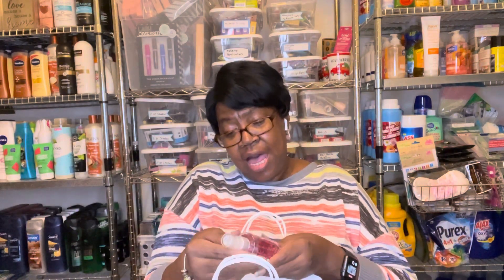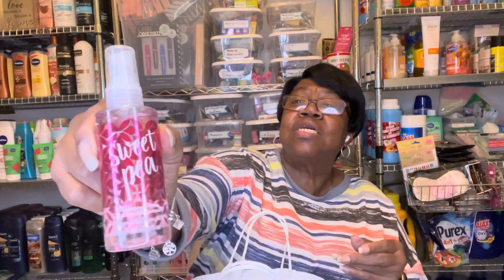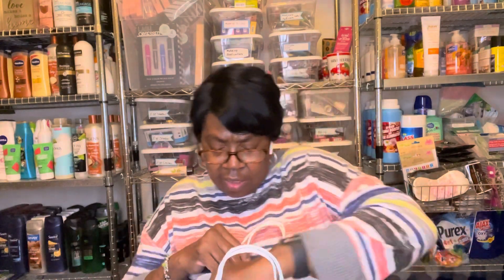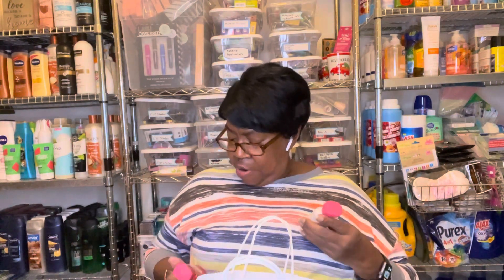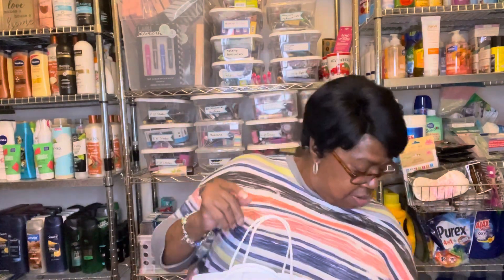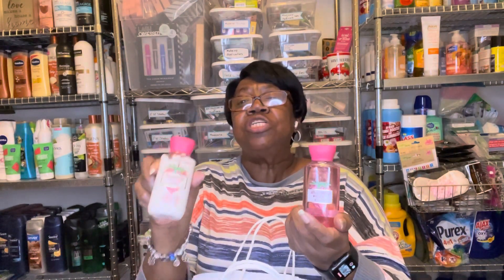I got Sweet Pea Fragrance Mist. And then I got the Strawberry Pound Cake Shower Gel and Lotion — I got two sets of these. These are good for my little baskets that I do. Yes, I got two sets of the Strawberry Pound Cake Body Wash and the Lotion.